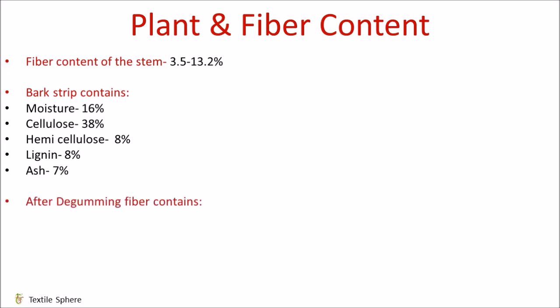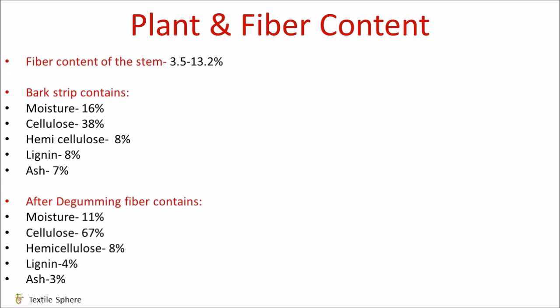After degumming, the fiber contains 11% moisture, 67% cellulose, 8% hemicellulose, 4% lignin, and ash is around 3%.